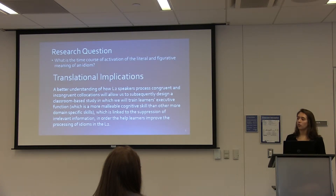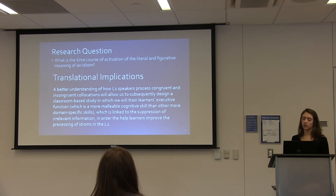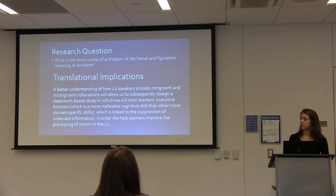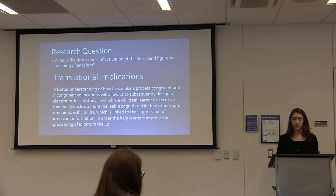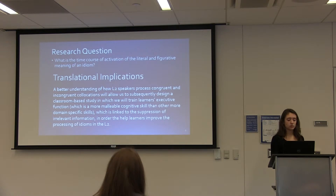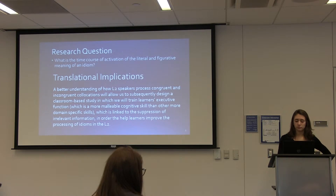Now that we understand how idioms can be interpreted and compared across two languages, I'd like to get into the research question: what is the time course of activation of the literal and figurative meaning of an idiom? This is important because we wanted to better understand how L2 speakers process congruent and incongruent collocations, which will allow us to design a classroom-based study training learners' executive function — a more malleable cognitive skill — to help link the suppression of irrelevant information and improve idiom processing in the L2.